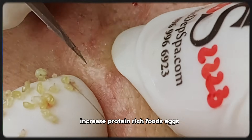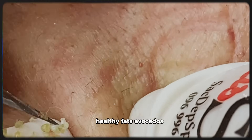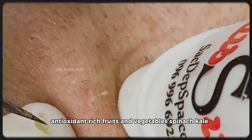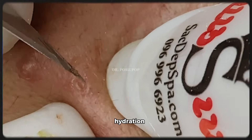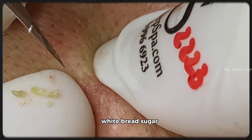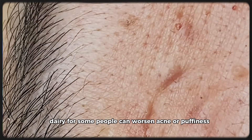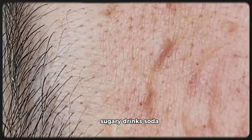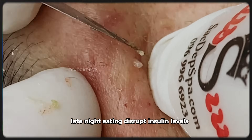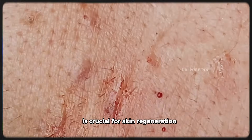Here's what you need to focus on. Increase protein-rich foods: eggs, chicken, fish, lentils, tofu, Greek yogurt. Healthy fats: avocados, olive oil, walnuts — great for skin elasticity. Antioxidant-rich fruits and vegetables: spinach, kale, blueberries, carrots. Hydration — water helps flush out toxins and keep skin plump. Reduce processed carbs like white rice, white bread, sugar-heavy snacks, and fried foods — they trigger inflammation. Dairy for some people can worsen acne or puffiness. Sugary drinks like soda and energy drinks should also be cut down. Also cut down on snacking late at night — it disrupts insulin levels, spikes inflammation, and affects your sleep quality, which as we just discussed is crucial for skin regeneration.